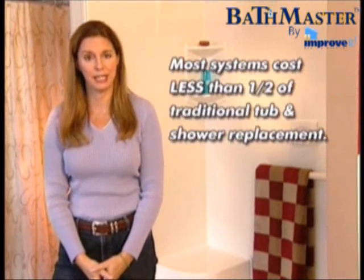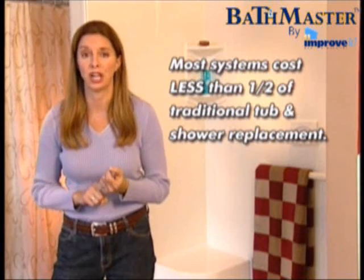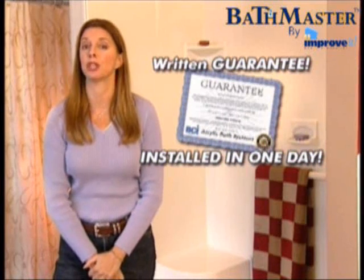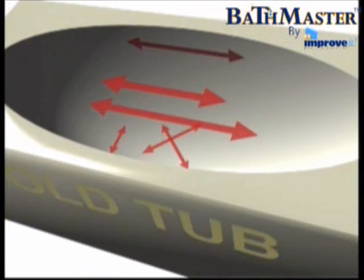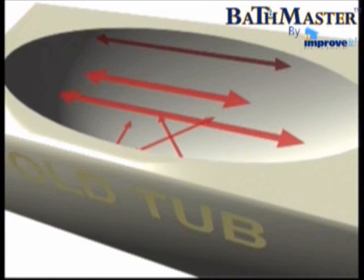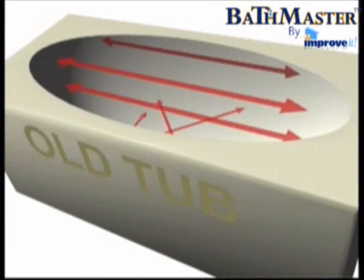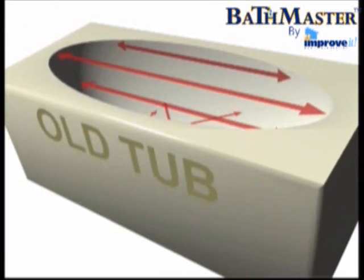Most systems typically install for less than half of what it would cost to install a new tub or shower. Our acrylic bath system comes with a written guarantee and it's installed in just one day. Here's how we do it. First, a factory certified acrylic representative will take 14 precise measurements of your bathtub. That determines the exact mold needed to replicate the contours of your tub.